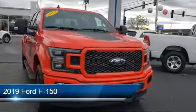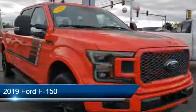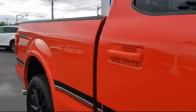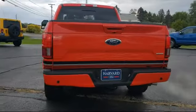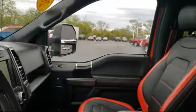It comes equipped with four-wheel drive, air conditioning, stability control, adjustable steering wheel, side airbags, anti-lock braking, pass-through rear seat, front head airbag, daytime running lights, driver front airbag, and has less than 30,000 miles on the odometer.